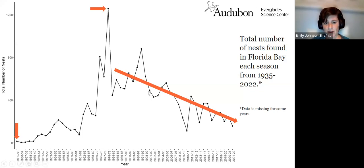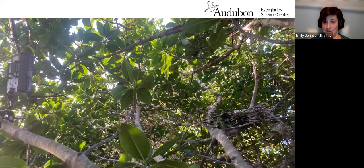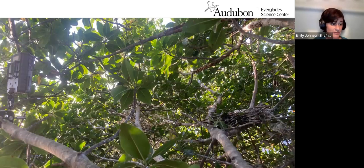I want to come back to why we might be seeing this downward trend a little later, but I want to highlight a few other projects we're working on with spoonbills. One project we're doing is using game cameras to monitor spoonbill nests and nesting success. Here's a spoonbill nest with the little eggs poking out. This does involve climbing trees to put these cameras up, but it's totally worth it with what we've learned.